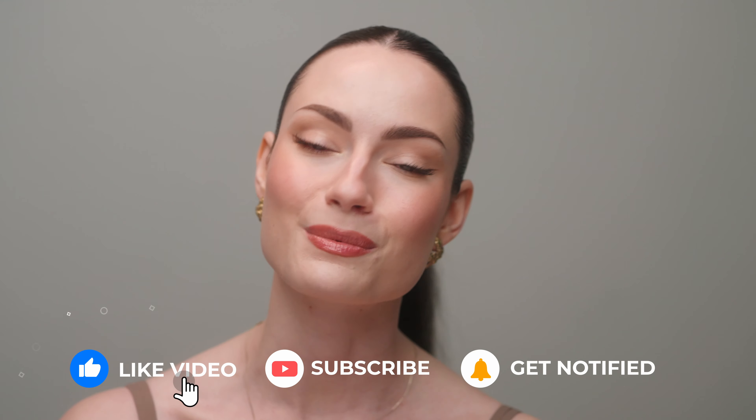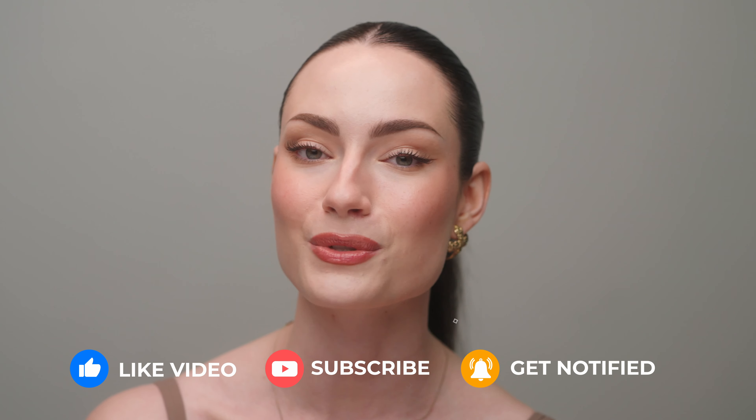And that is it for my current clean girl makeup routine. This is my go-to. I do not care if this trend is dying — I feel the most beautiful when I wear this makeup look. Let me know if you guys liked it in the comment section below, and let me know what trends you think are going to replace clean girl makeup. I read and respond to every single comment. Please give this video a thumbs up, subscribe to my channel, and hit the bell notification so you don't miss out on any future uploads. Thank you so much for watching and I will see you next time.